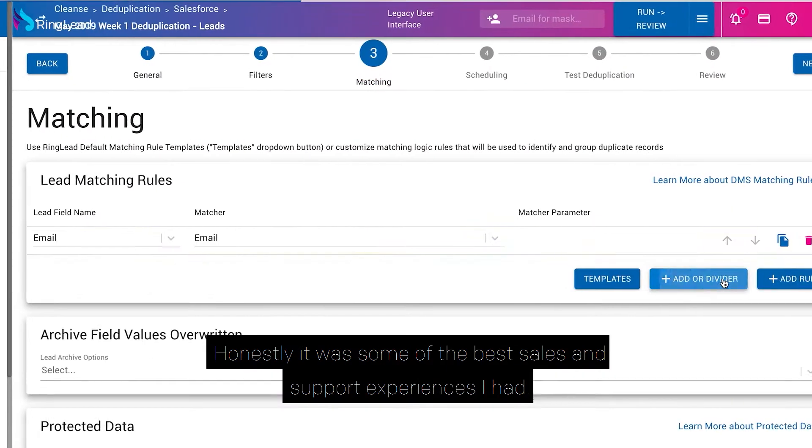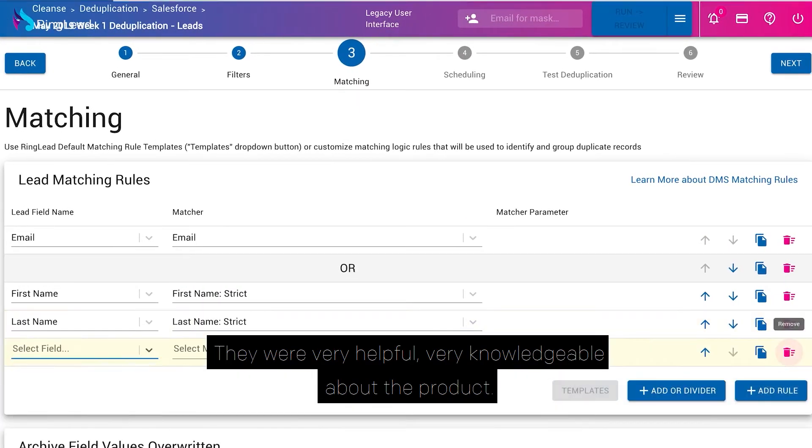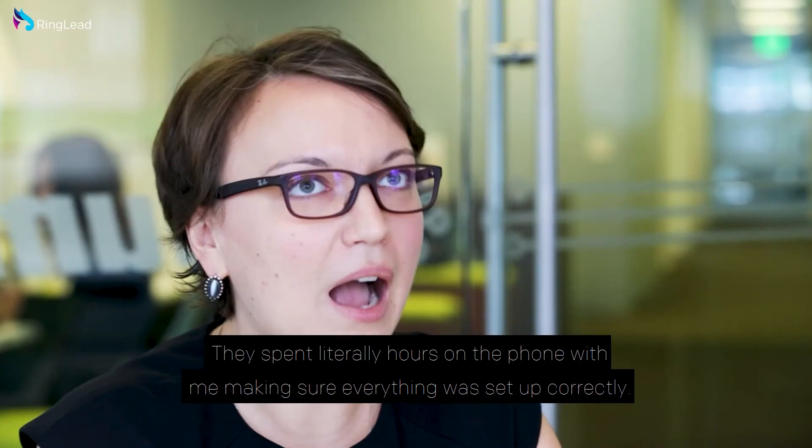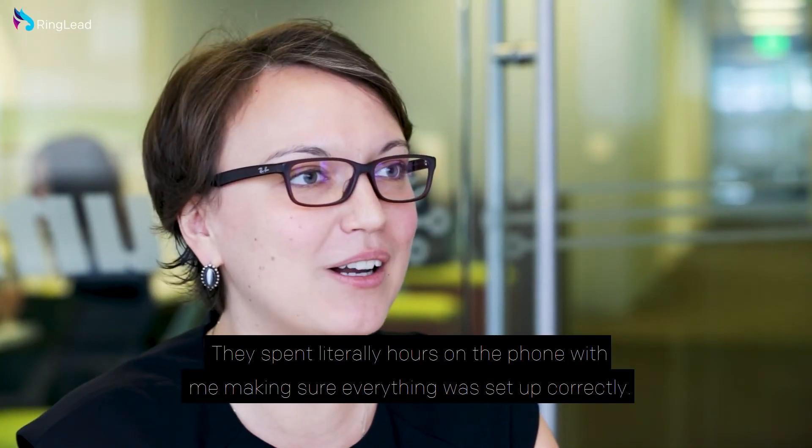Honestly, it was some of the best sales and support experiences I had. They're very helpful, very knowledgeable about the product. They spent literally hours on the phone with me, making sure everything's set up correctly.